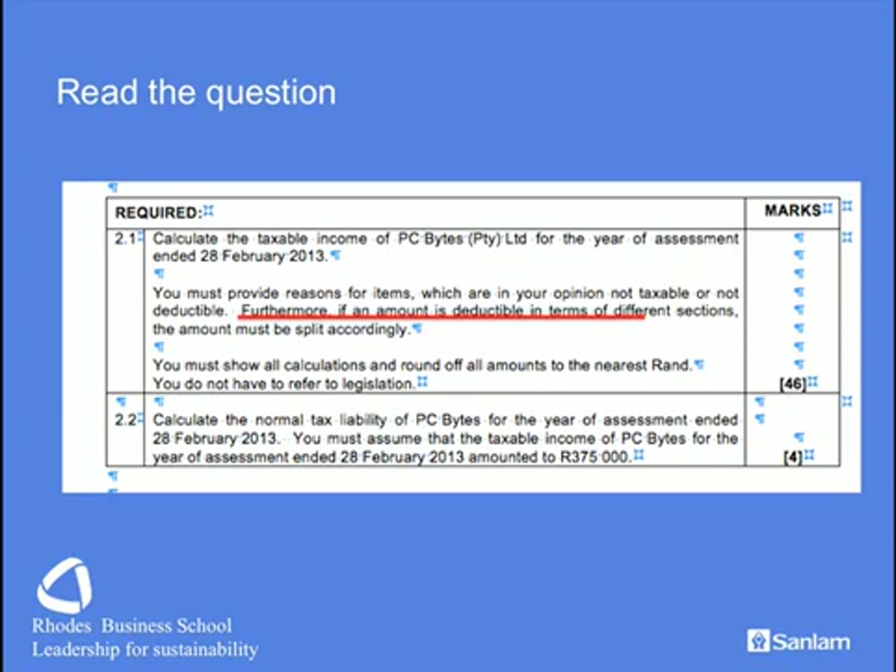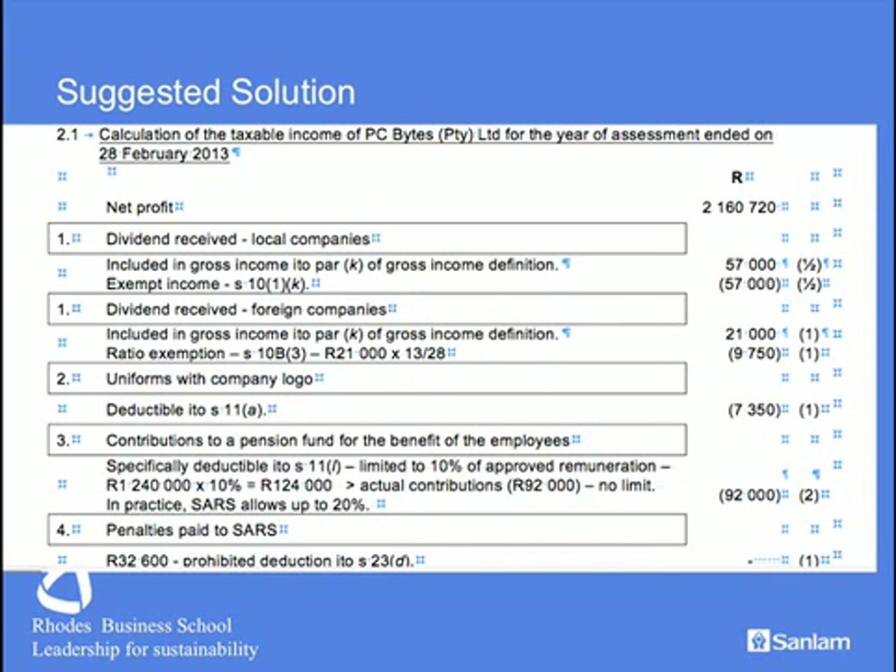Let's get on with the question and see what we can achieve. As you will see in the solution, it's a beautiful solution because it divides everything up into its components, allowing you to score marks easily. We put down the net profit — that's per question. Starting with dividends: we exclude local dividends — that's an easy half mark. For foreign dividends, we know they are partially taxable, so we take them out and then use Section 10B(3) with the formula of 13 over 28 to include the partially taxable portion. Uniforms with the company logo are an ordinary concomitant of business, completely deductible in terms of Section 11A.